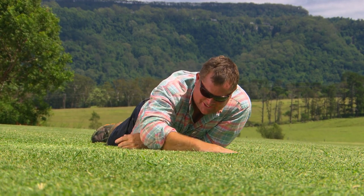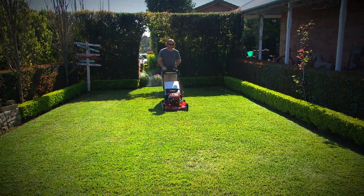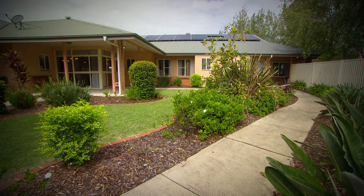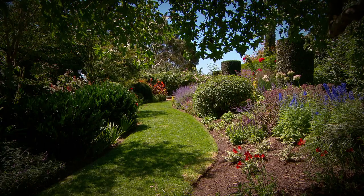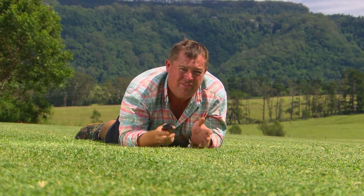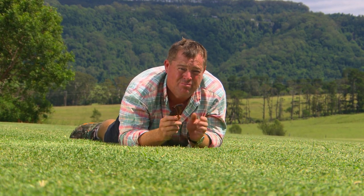Hello, you gorgeous thing. Now it's no secret, I love my lawn, and millions of homeowners around the country do too. But there's lots of people that just take it for granted and walk all over it and park cars on it. Well, have you ever thought about the research and development that's gone into providing us with beautiful lawns?